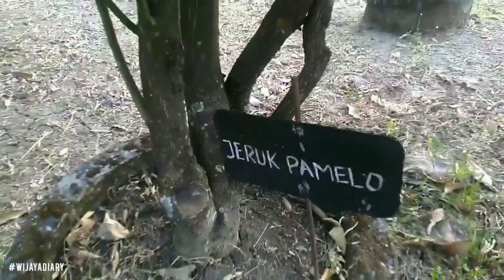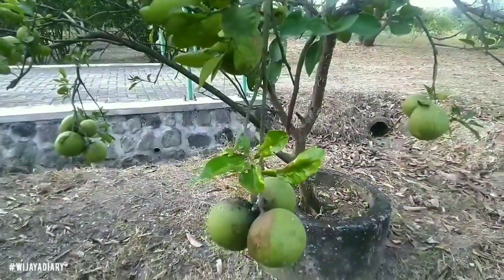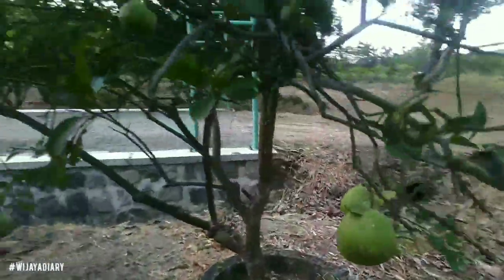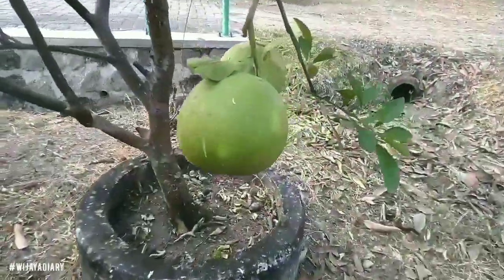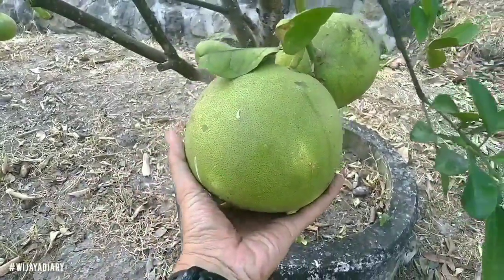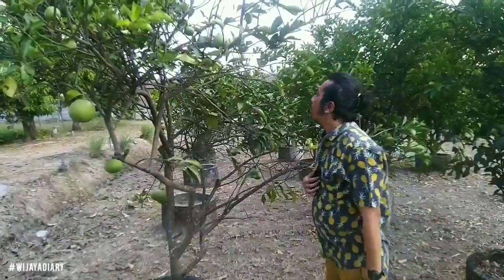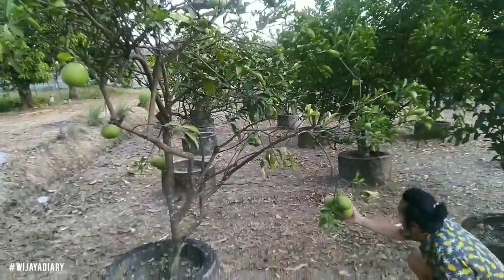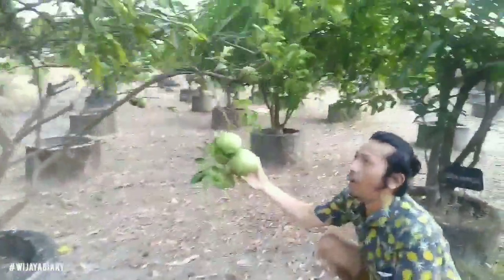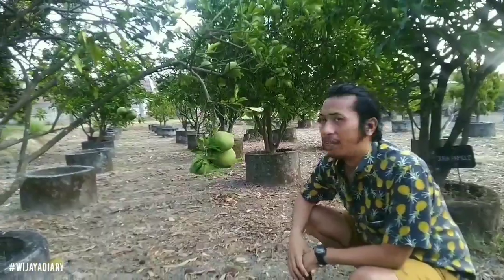Eksotis tuh jeruk pamelo kan. Nah ini besar guys, tuh banyak di sini. Enak banget ya, menyenangkan mata, tapi banyak yang belum matang.